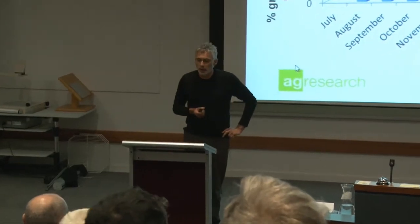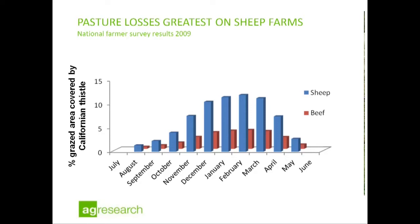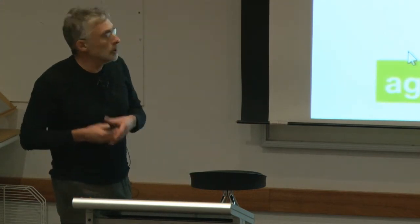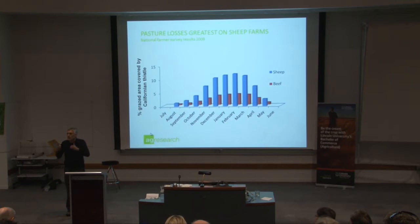Californian thistle occurs pretty much throughout pastoral agricultural land in New Zealand now. According to a recent survey that we've just completed, it's on 97% of sheep farming properties and 79% of beef farms. We asked farmers how much of their grazeable area was covered by Californian thistle at the peak time, which is typically in January and February. Sheep farmers said on average 12% of their grazeable area in January and February is covered with this weed.